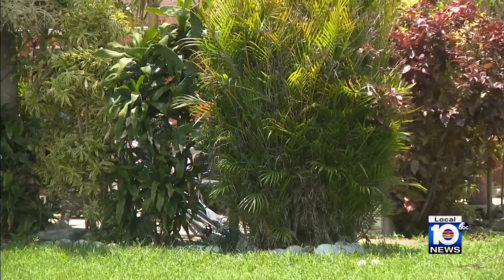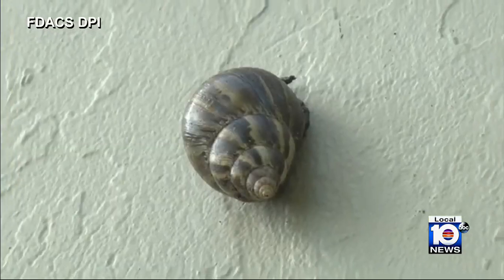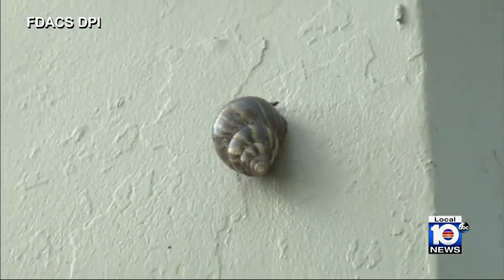Kern says state inspectors are going yard to yard within the quarantine zone. They literally just look, and when they find the snails, they gather them up, bag them to be disposed of, and then treat those yards with bait. Right now, there's no way to know how many snails are out there.